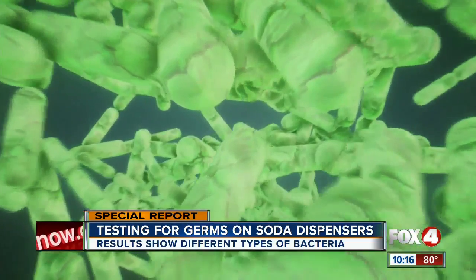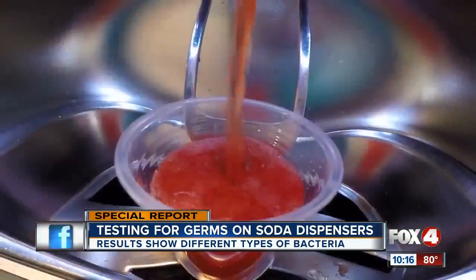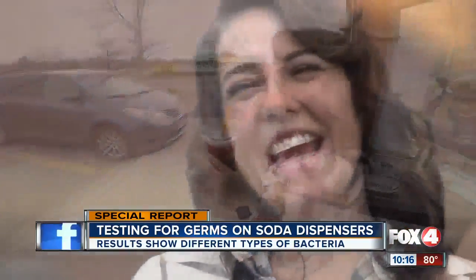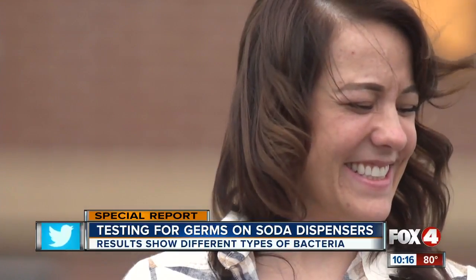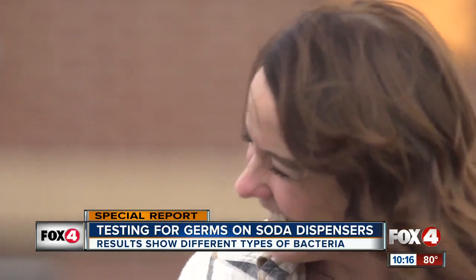Ultimately, bacteria is all around us — we simply can't avoid it. Amber says it gives her cause for pause, but she says she loves soda too much. Yeah, I think I'll probably still drink a fountain soda. I'm Jace Larson reporting.